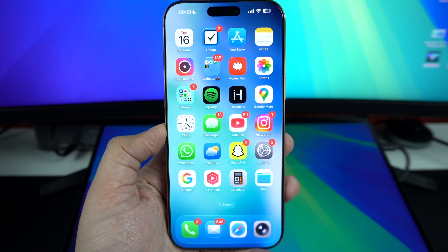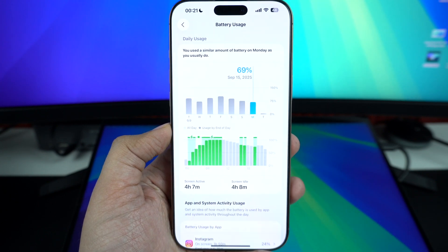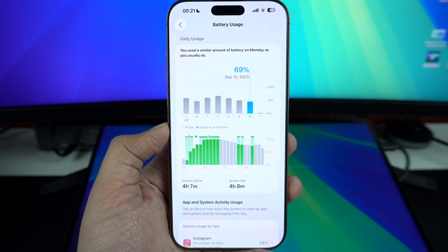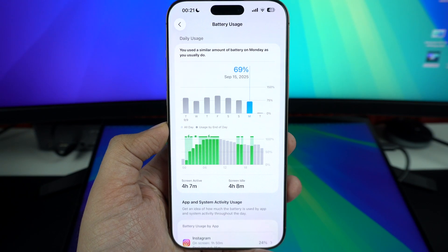So the bottom line is: don't worry if your iPhone drains faster or feels warmer after installing iOS 26 or any big update. It is completely expected and it should go back to normal once the background tasks finish in a couple of days.